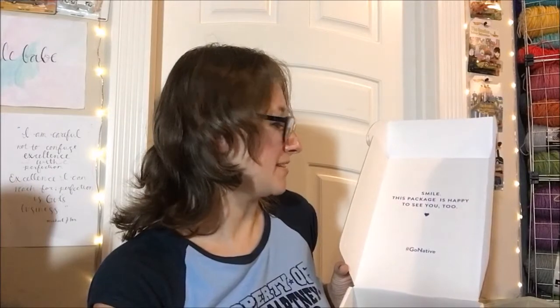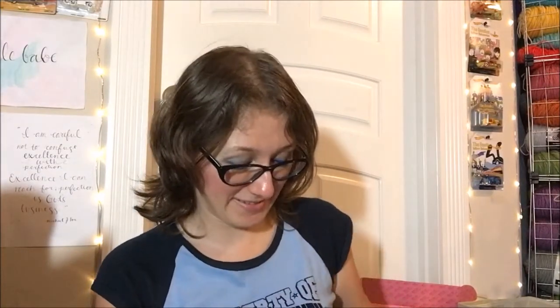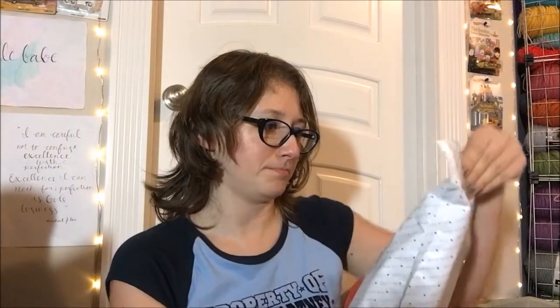So you open the box and — smile, this package is happy to see you too! I was like, I swear this is the cutest thing. Then on the bottom it says 'we're here for you' and they have their support email. Everything is packaged inside its own little packet. It says 'made with love' all over. This is literally the cutest theming ever for packaging, I just have to admit.